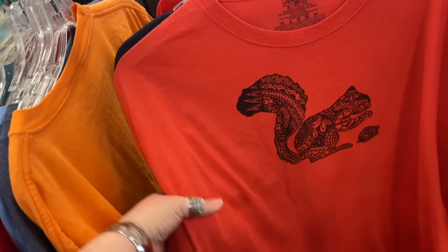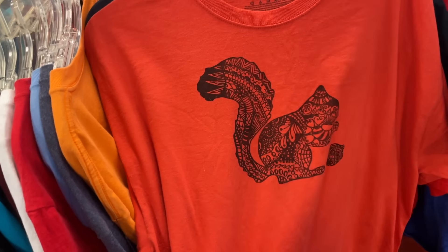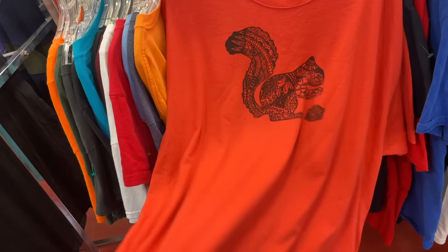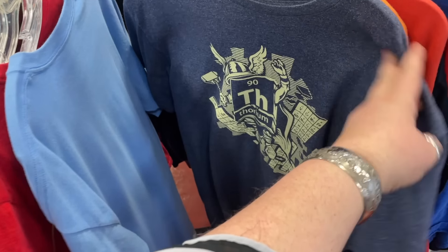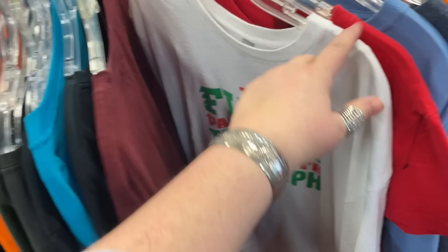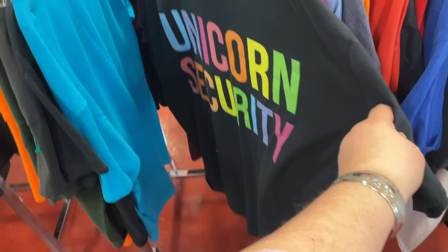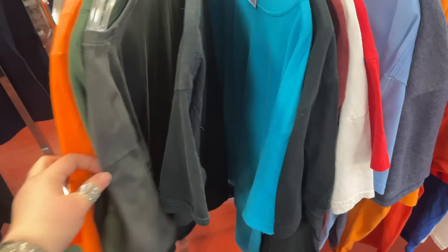I went to Kent State and our unofficial mascot in Kent is the black squirrel. I just love this t-shirt — the color, the design. I'm not going to get it but I just wanted to document how cool it was. Looks like somebody may have dropped off some stuff from Unicorn Security — maybe after they finished college. Join the empire.